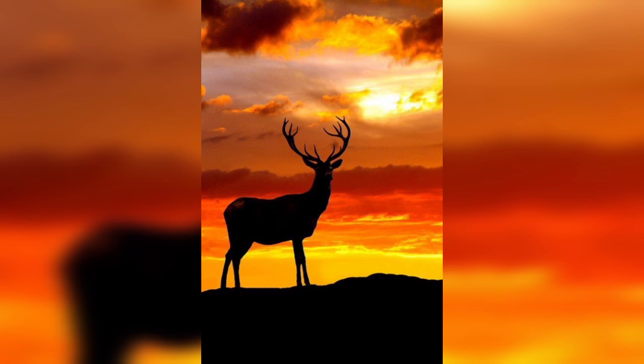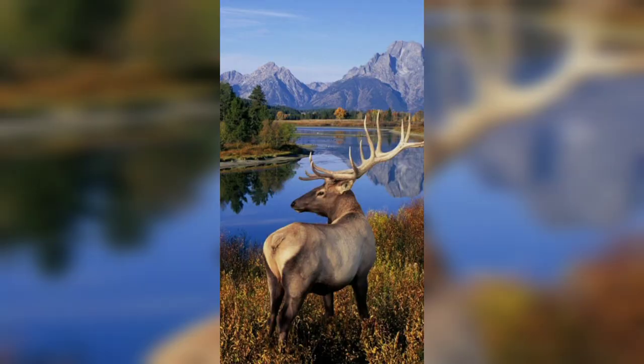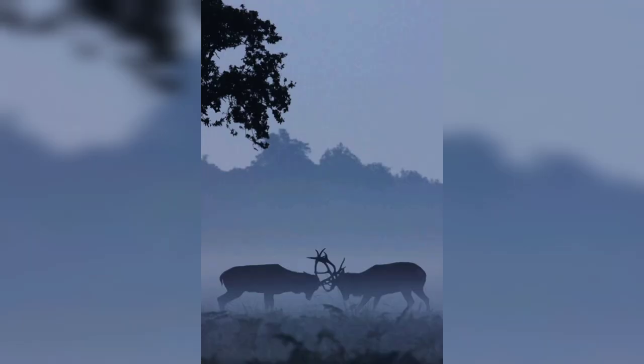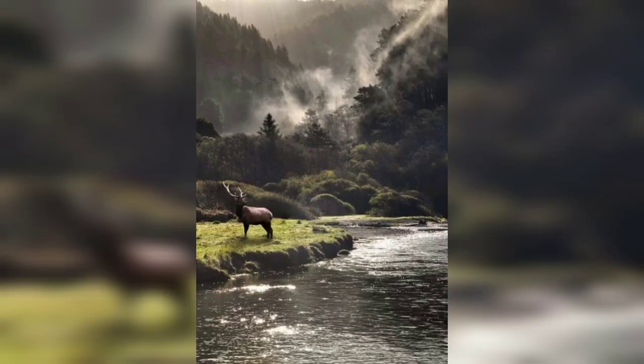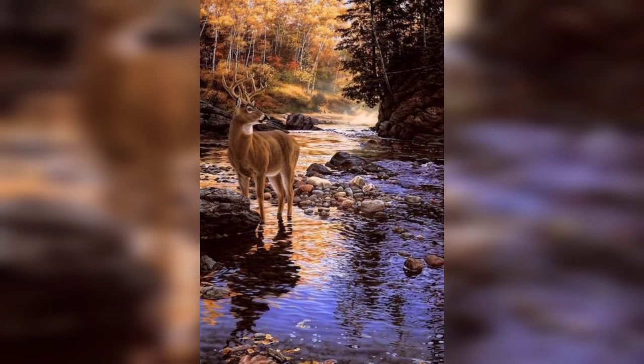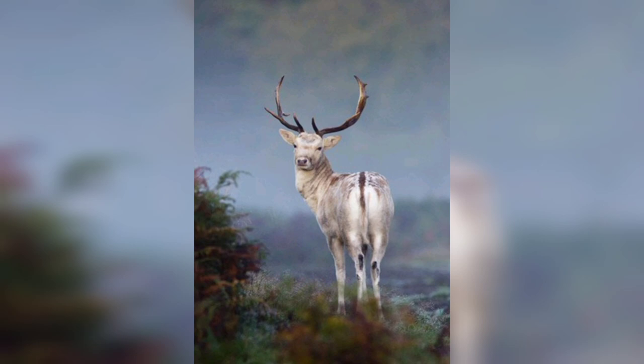Stag photography is a beautiful and rewarding genre of photography that captures the grace and power of these animals. Whether you are a seasoned photographer or just starting out, there are a variety of techniques and tips that can help you create stunning images. We have explored some of the most beautiful stag photography pictures and the techniques used to capture them — from movement to gear, composition, lighting, and post-processing. Each aspect plays an important role in creating breathtaking and unforgettable images. For more videos, subscribe to our channel.